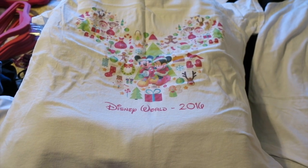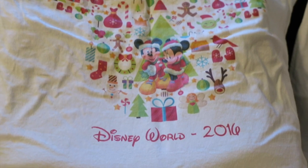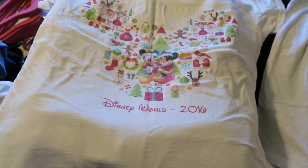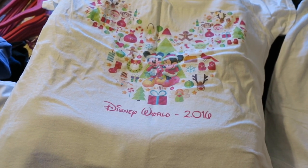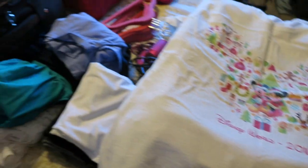Hey guys, it's Di from Be Mommy with Style and we are packing to go to Disney World for the holidays. This is the fifth time that we've done this. I'm going to do it a little bit differently this time as far as the packing goes. Normally I take you through packing everyone's stuff in individual videos, but right now I'm just doing it all together.